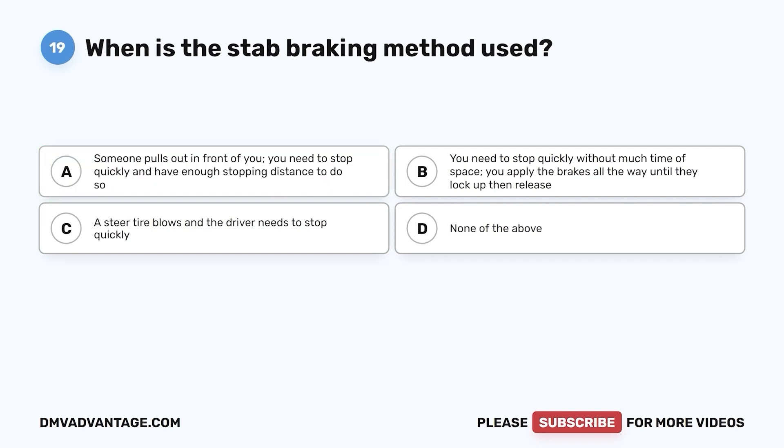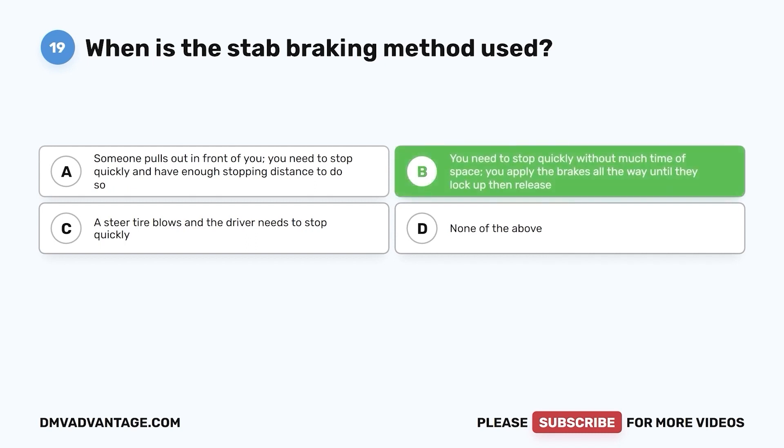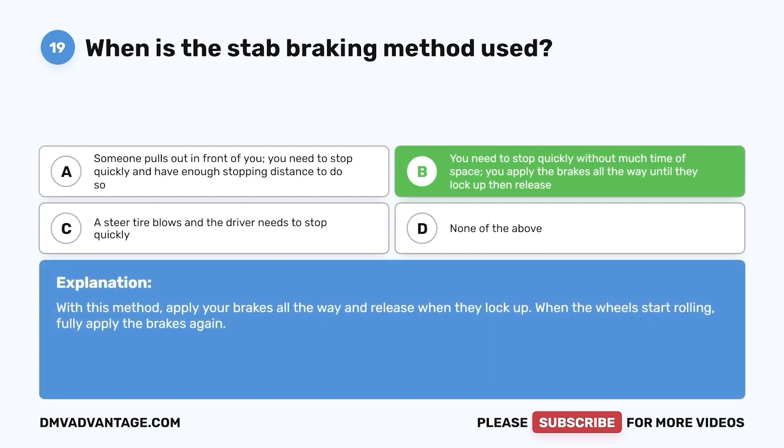Question 19. When is the stab braking method used? a. Someone pulls out in front of you and you need to stop quickly with enough stopping distance. b. You need to stop quickly without much time or space — you apply the brakes all the way until they lock up, then release. c. A steer tire blows and the driver needs to stop quickly. d. None of the above. The correct answer is b. With this method, apply your brakes all the way and release when they lock up. When the wheels start rolling, fully apply the brakes again.